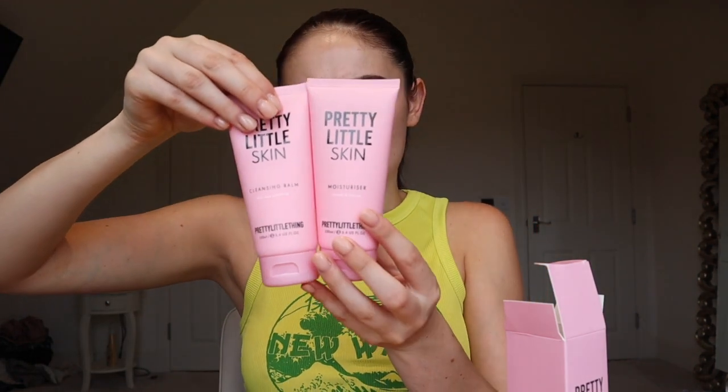Next we have the moisturizer — 'smooth and hydrate moisturizer.' It's a little tube bottle, literally exact same packaging as the cleansing balm. It says 'embrace baby-soft skin with essential lightweight moisturizer for every day.' The moisturizer was only five pounds, and that's a big old moisturizer as well.